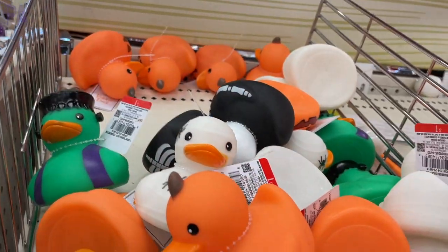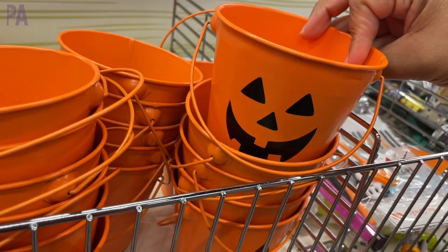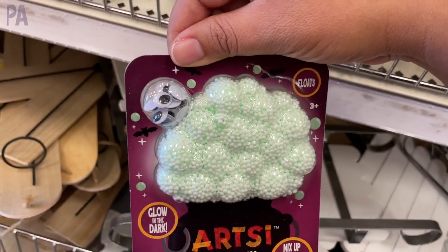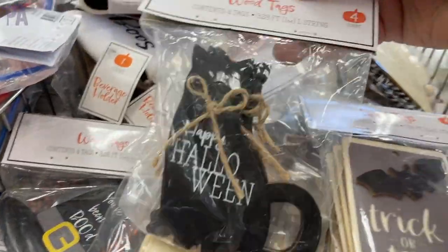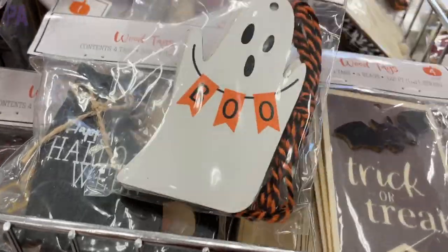These little Halloween buckets have little pumpkins on them — they are a dollar each. There's also a spooky floam kit with little googly eyes you can put inside — a really fun sensory toy. These little tags are adorable, like the little ghost with 'Boo' and the trick-or-treat ones, though I'm not quite sure I would use them for a Halloween gift.